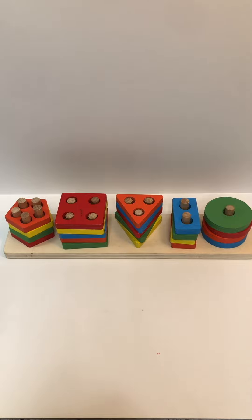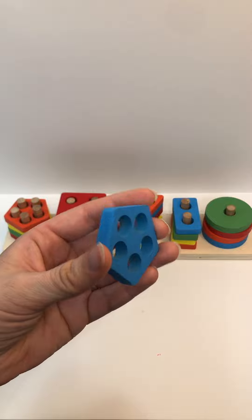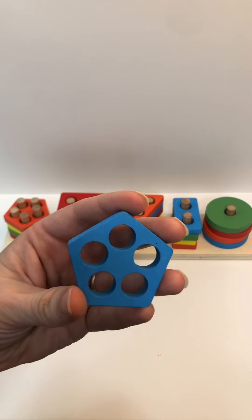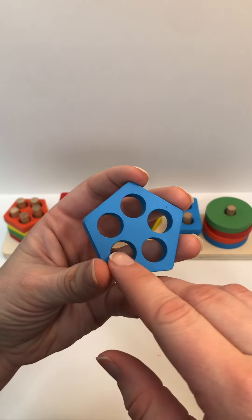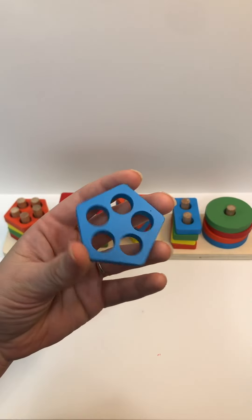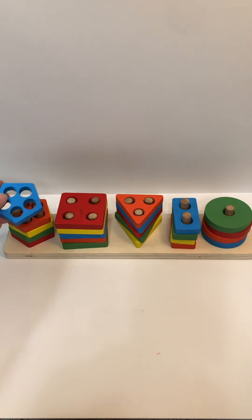Great job today. Color? Blue. Shape? Pentagon. How many holes? One, two, three, four, five. Awesome counting. Where does this one go? Goes on top of the pentagons. Great job.